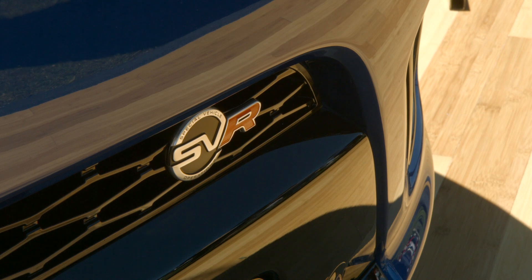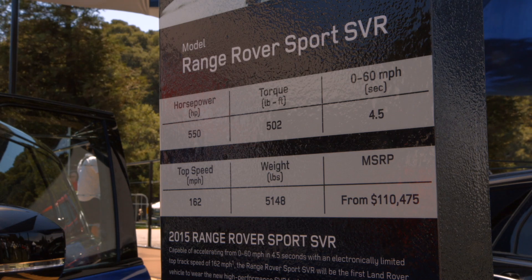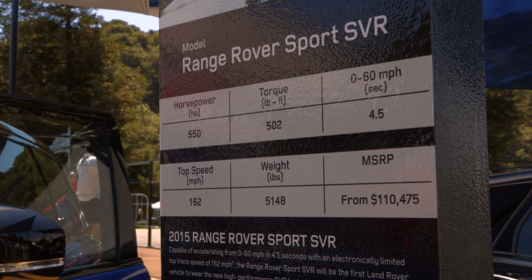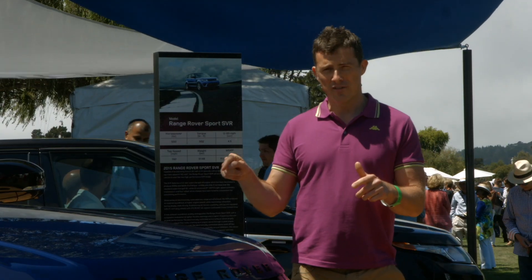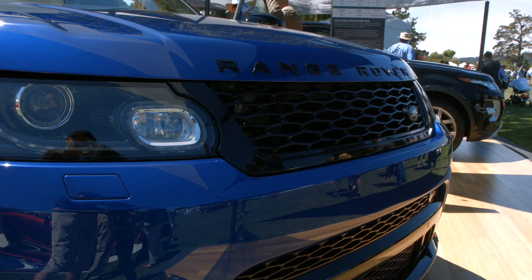Underneath its bonnet is a 5-litre supercharged V8. It's exactly the same engine, powertrain and transmission as you get in the F-Type Coupe R. So 0-60 is 4.5 seconds in this big car, and it'll top out at 162 miles an hour.